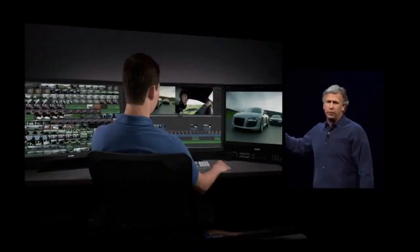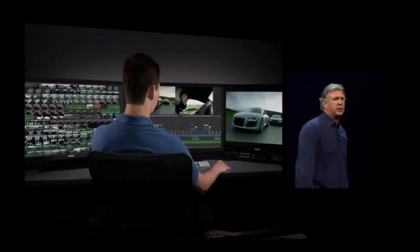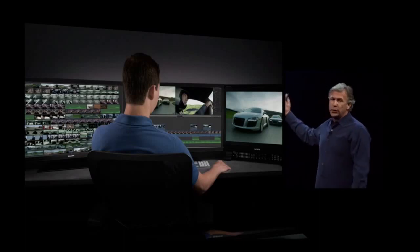The Final Cut Pro team is hard at work on a version of Final Cut Pro X that will support all the performance and graphics capabilities of this machine.